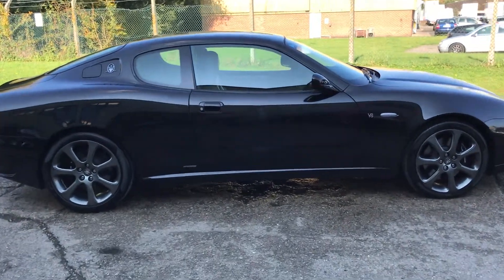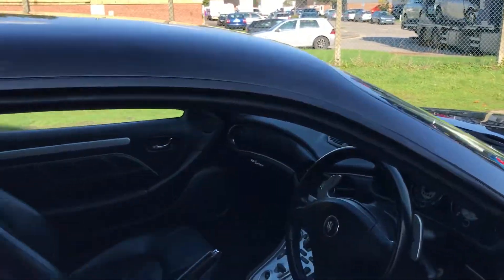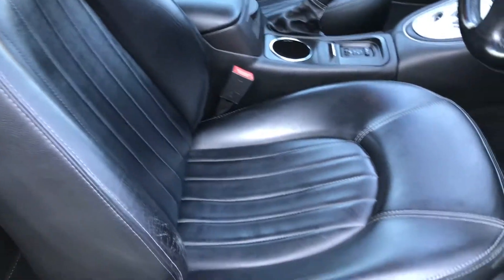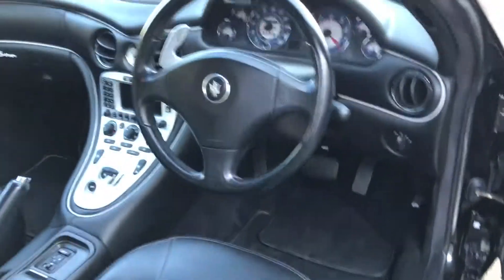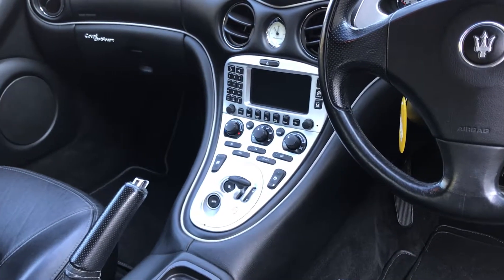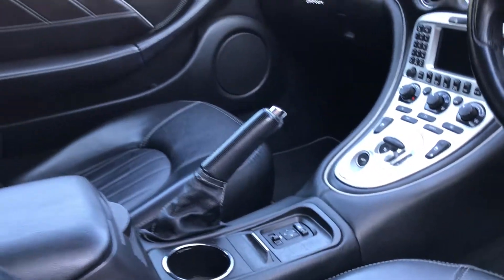Let's go and have a look at the interior. We've got full Nero leather upholstery with light gray stitching, comfort pack with electric memory front seats — they're heated — radio CD, satellite navigation, climate control air conditioning system, and electric power folding door mirrors.